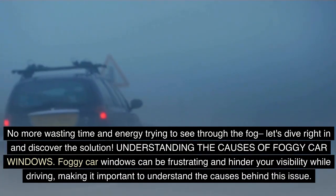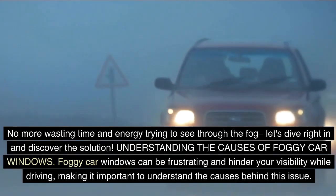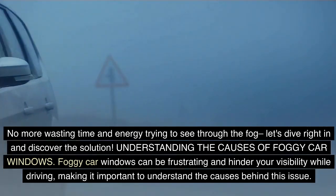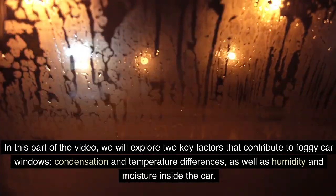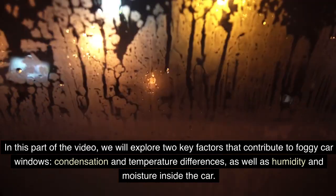Understanding the causes of foggy car windows: foggy car windows can be frustrating and hinder your visibility while driving, making it important to understand the causes behind this issue. We will explore two key factors that contribute to foggy car windows: condensation and temperature differences, as well as humidity and moisture inside the car.